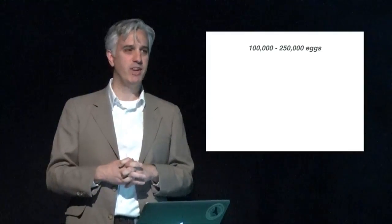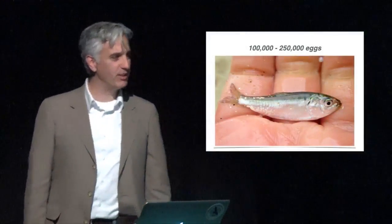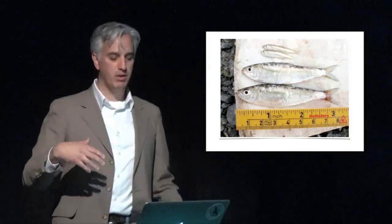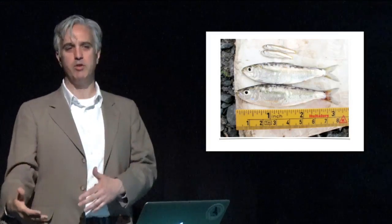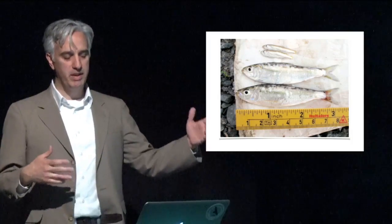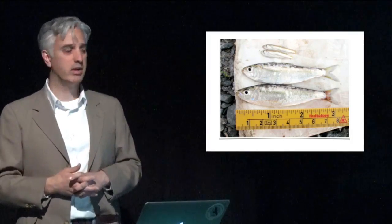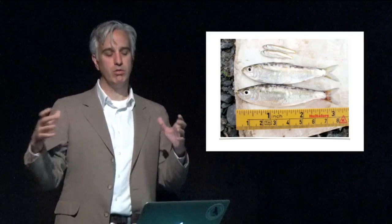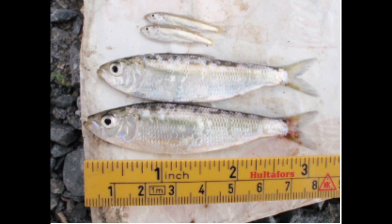They leave their eggs behind, and then the fry hatch. A young alewife, probably just a few weeks old, is the cutest little fish you'll ever see. They start immediately moving downstream, growing and feeding, making their way into the estuary and eventually out to the ocean. By then they're a year old, about three inches long, eventually schooling in age groups on the ocean. They stay out there for three or four years before reaching maturity and making their first spawning run back to their natal stream.